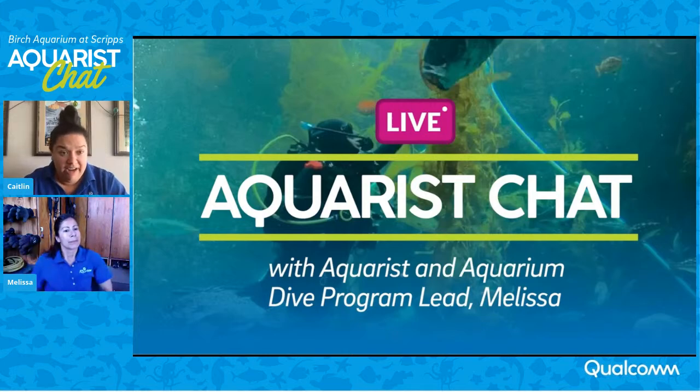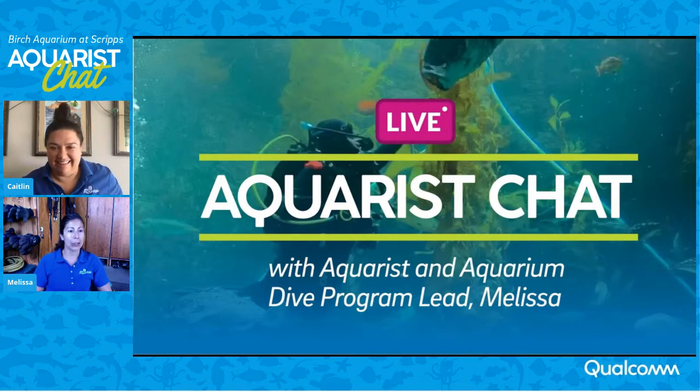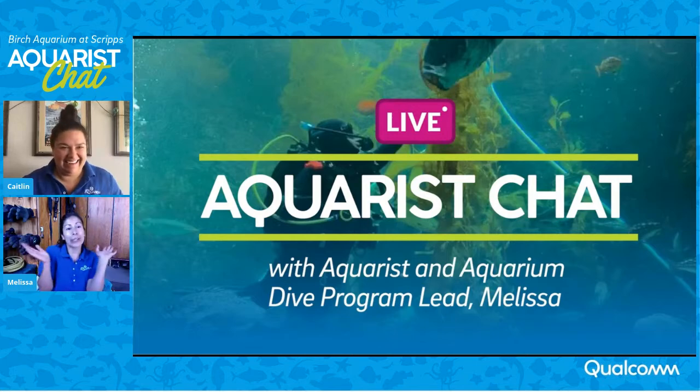Melissa, you're in a location that's slightly different than some of our other locations that we've chatted with our aquarists. Where are you right now? I definitely don't have a desk around me or anything that looks normal. I have neoprene gloves and a regulator, and all the wooden things you see behind me are actually dive lockers. I am currently in our Birch Aquarium dive locker room. I have a desk up here since I am the dive safety officer at the aquarium, and I get to sit up here where everybody stores their gear to go diving.